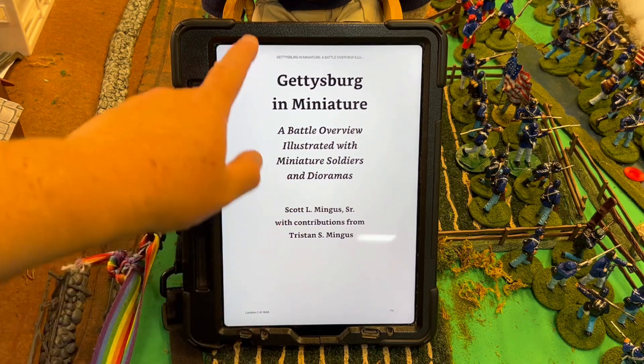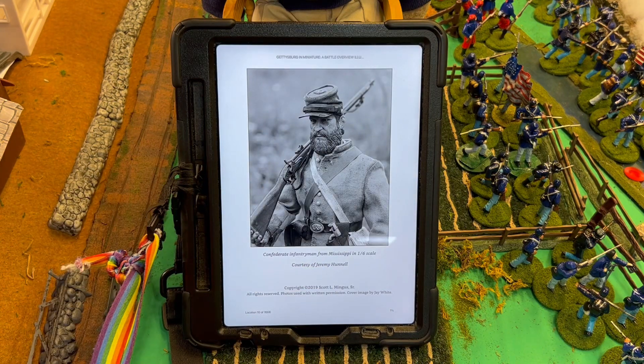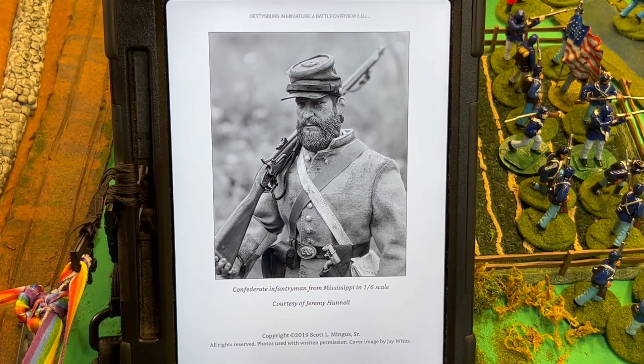So here we have our credits coming up — Confederate Infantrymen in 1-6 scale. 1-6 scale, by the way, is basically your G.I. Joe scale.